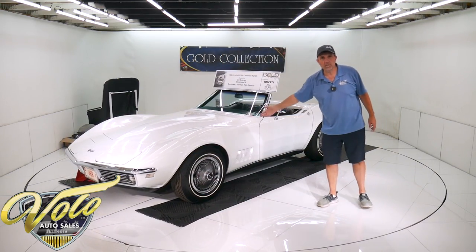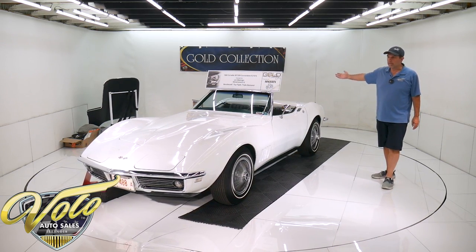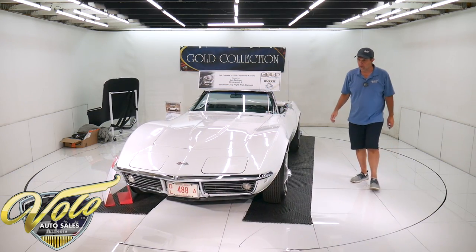Of course it's a numbers-matching four-speed transmission. Numbers-matching original 308 posi, which was an option. Disc brakes at all four wheels, and it has the original brakes on the car.